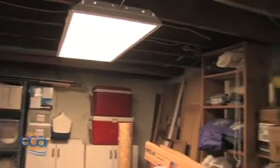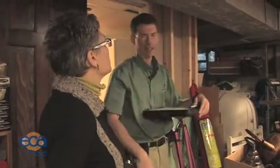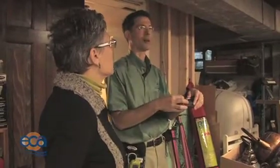I'll look at the ductwork because I noticed this isn't insulated and it's usually not air sealed. So I'll take a look at that and see how good or bad that is.